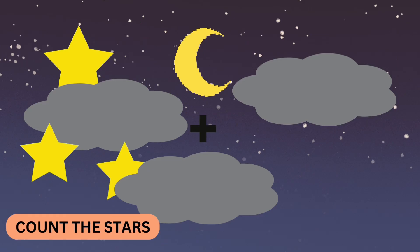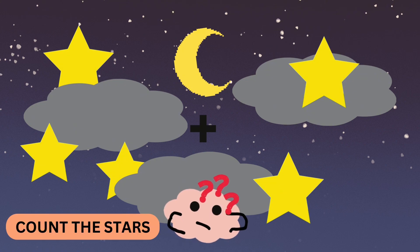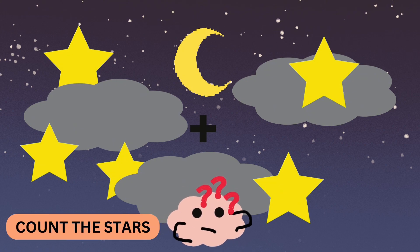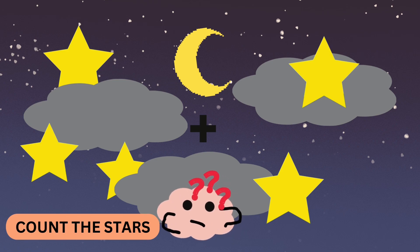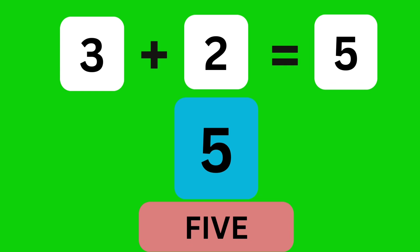Look at the sky. I see three stars. Now, two more stars appear. How many stars are there in total? Five. That's right. Three stars plus two stars make five stars. Yay!